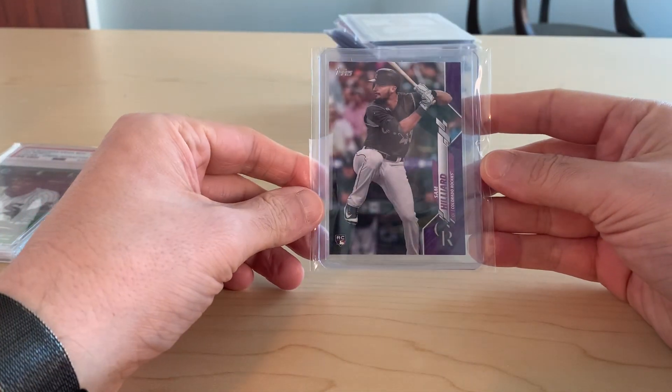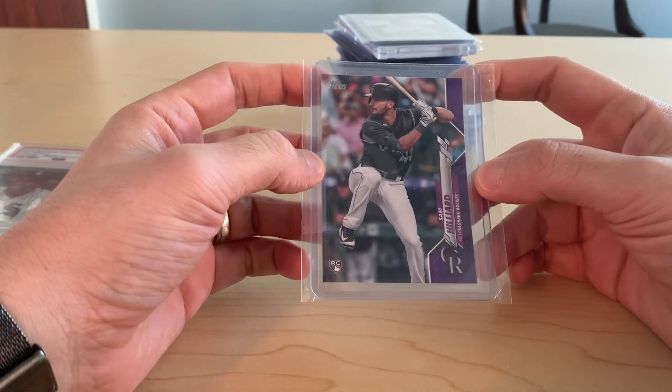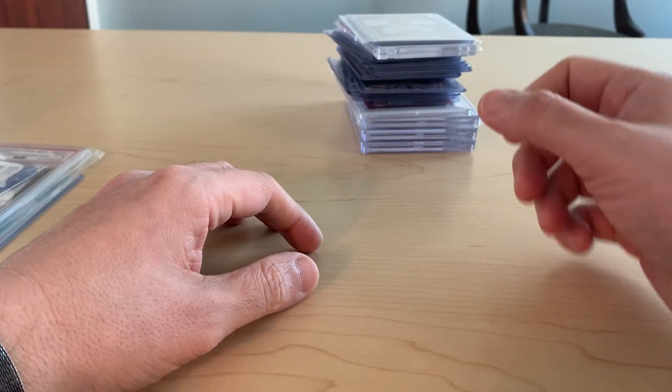Picked up this Sam Hilliard Meyer purple card — not expensive, I think I paid $10 for it. Got a little bit of a soft corner up there. That's one I'm probably going to throw in a box for a little while and see if he ever becomes anything.